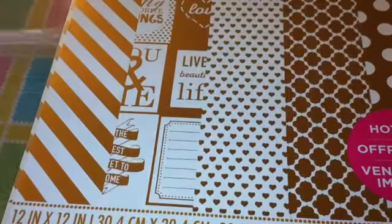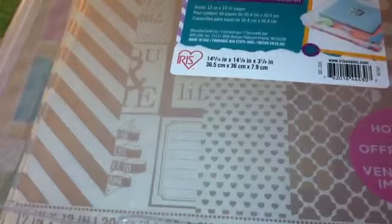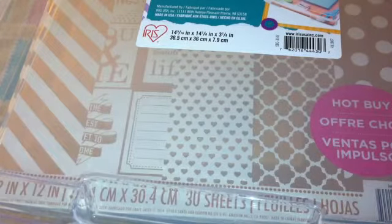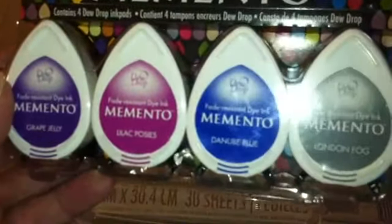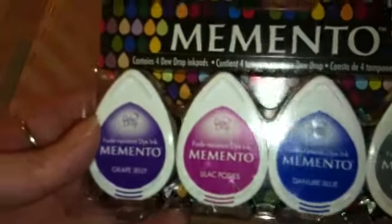And then I got another 12x12 case to put 12x12 paper in. And then with my 40% off coupon, I got some Memento Dew Drop inks: London Fog, Danby Blue, Lilac Posies, and Grape Jelly.